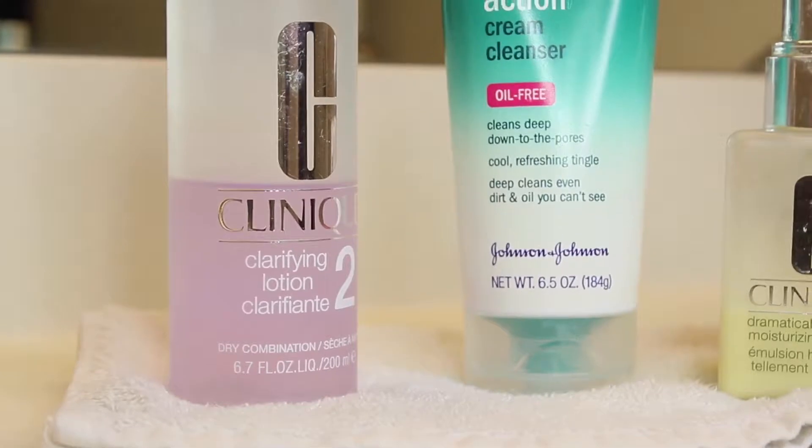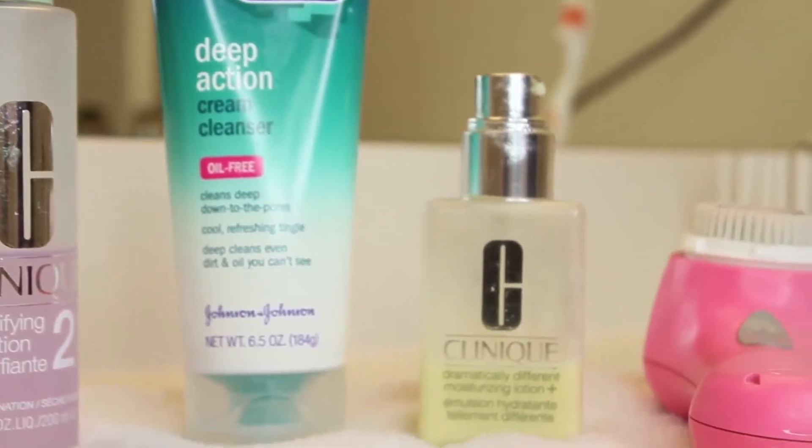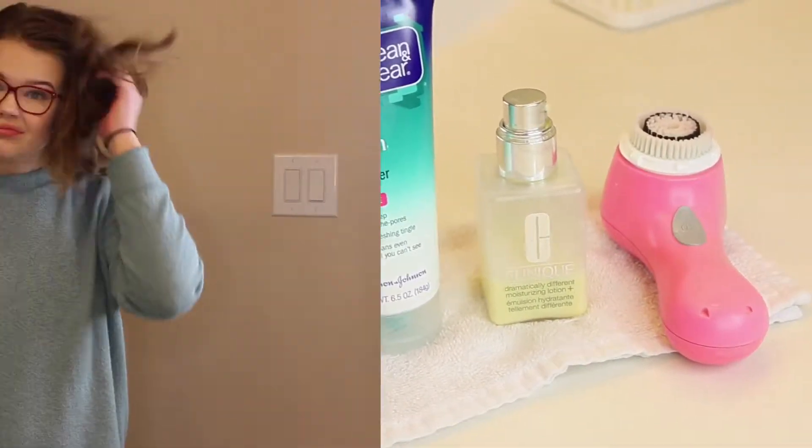Hey guys, it's Madison. Welcome back to my channel. For today's video, I will be sharing my fall skincare routine for you guys. I put on makeup so much and I share all these makeup tutorials, so I thought it would be nice to show you how I remove my makeup and how I cleanse my face at the end of the day. So if you want to see an in-depth skincare routine for the fall, keep on watching.